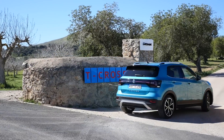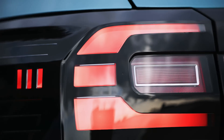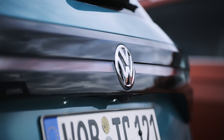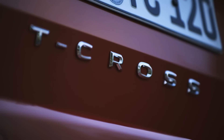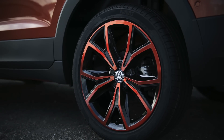Volkswagen T-Cross prices start at 18,000 euros for the 95-horsepower base model. Regardless of power output, I'd suggest looking at the middle trim, which starts at around 20,000 euros — you'll probably add another 2,000 to 2,500 euros in options. Sounds expensive? Compare it to the Peugeot 2008 or Suzuki Vitara and suddenly the T-Cross seems reasonable.